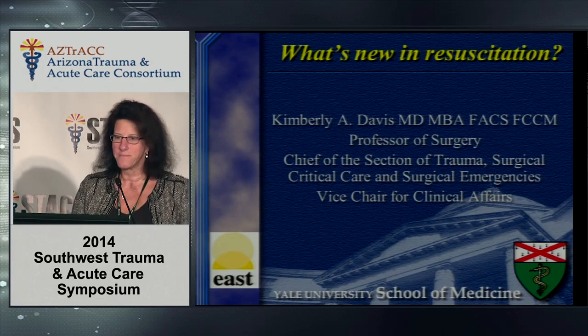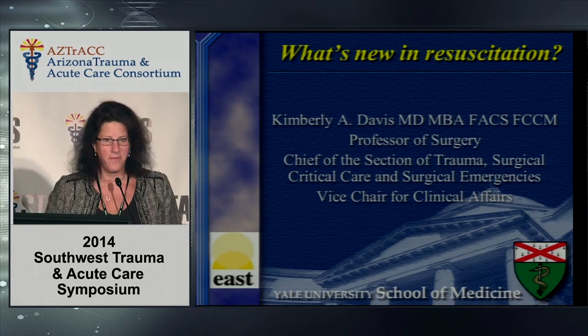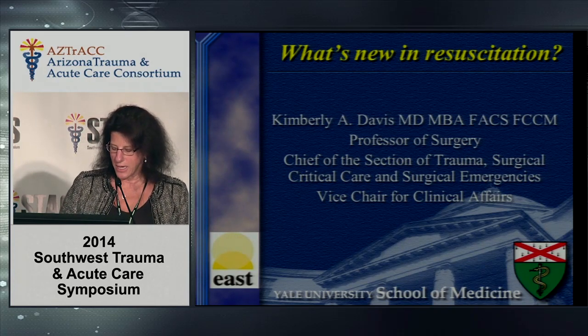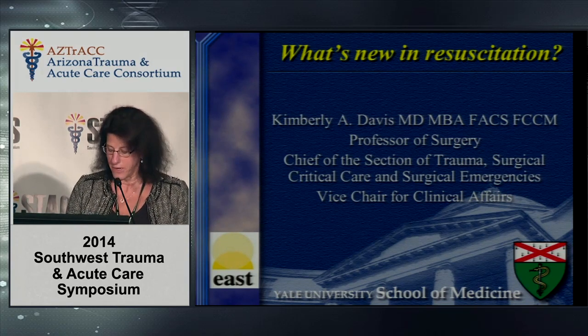Good morning. Thank you very much to the program committee and my buddy Peter for inviting me out to Phoenix. Like the visitors from Chicago, I left the frigid Northeast yesterday, so I'm very happy to be here and thinking about working on my tan, which will just kill my plastic surgery friend.